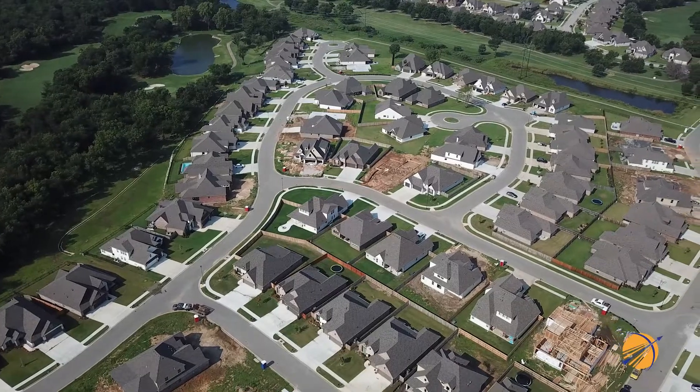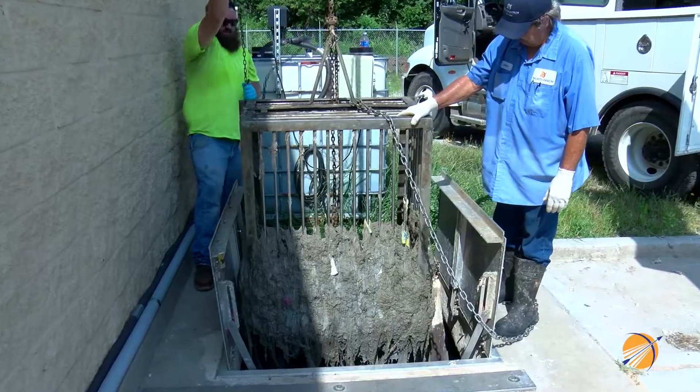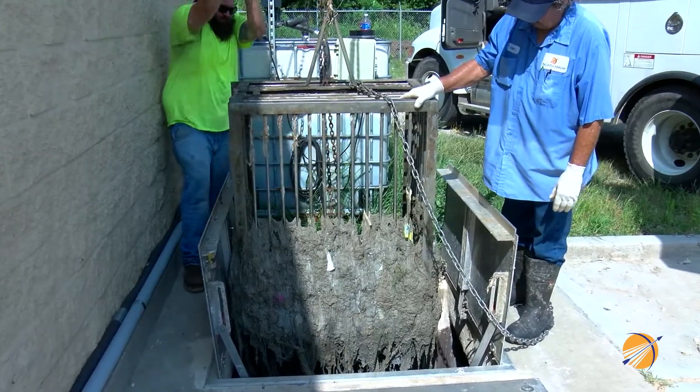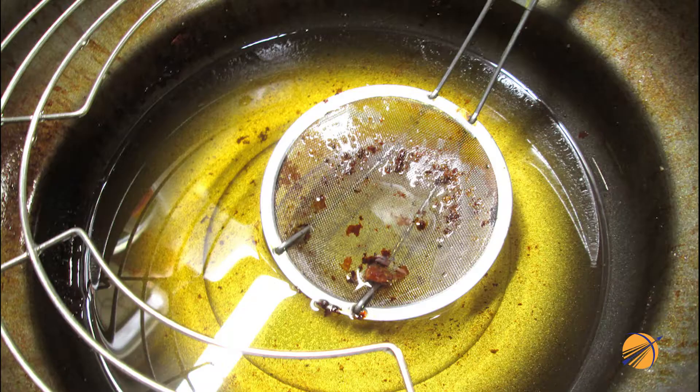So you might be wondering what causes sewer backups? Blame FROG — it's the main cause of sewer backups. FROG stands for Fats, Rags, Oil, and Grease.